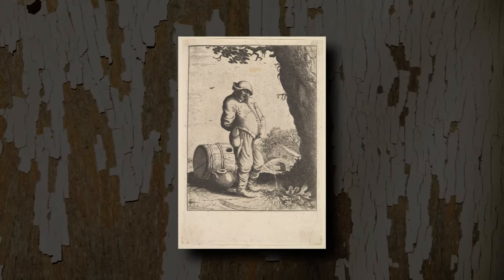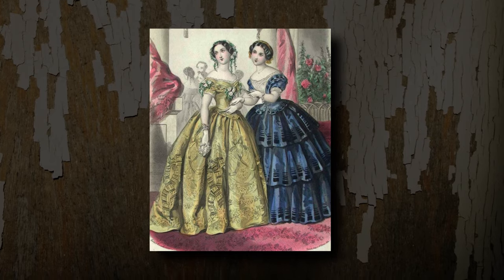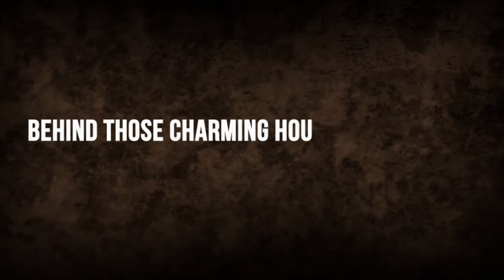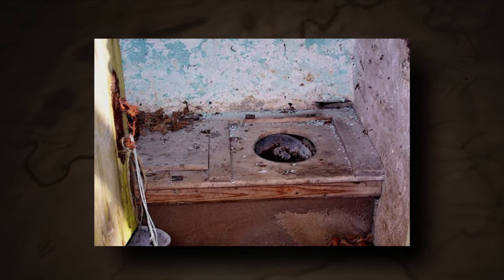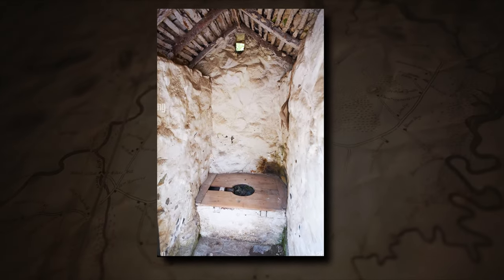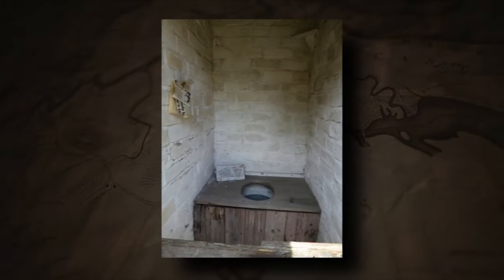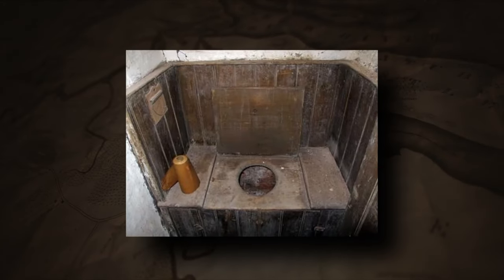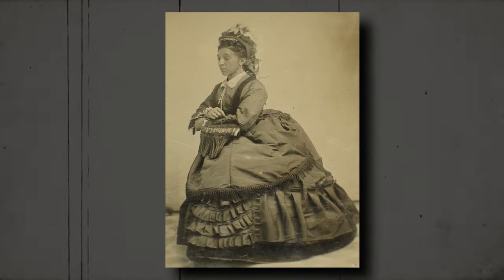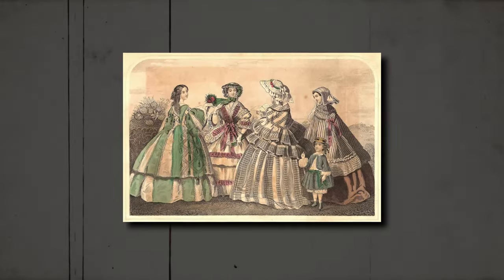Not everyone had a chamber pot. For those without one, going outside was the only choice. Behind those charming Victorian houses awaited outdoor toilets, also known as privies — small wooden huts with secret bathrooms outside. People, especially those who weren't super rich, used them a lot. They had a wooden seat over a hole in the ground and everything would disappear down there. Just imagine how tricky and uncomfortable that must have been, especially for women wearing those heavy dresses.